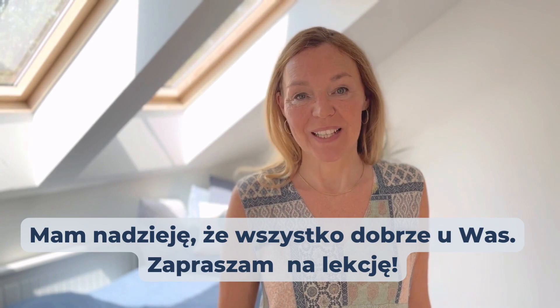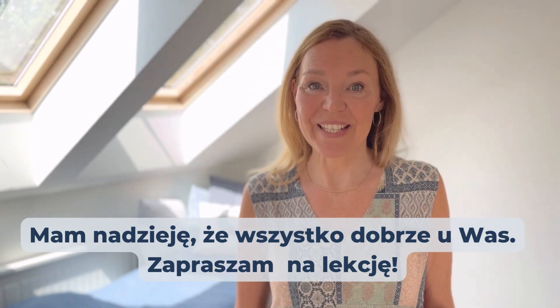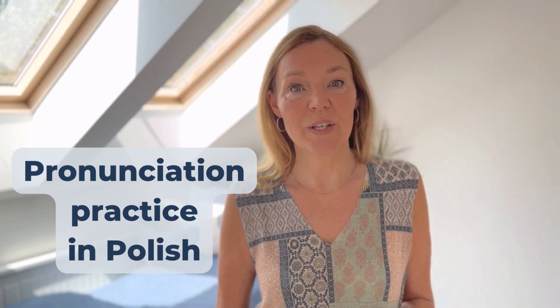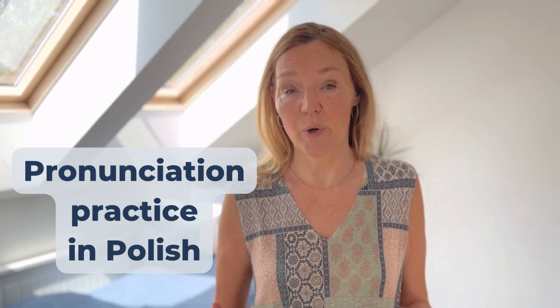Cześć! Dzień dobry! Co słychać? Mam nadzieję, że wszystko dobrze u was. Zapraszam na lekcje. This video is here to help you with pronunciation of vowel sounds in Polish.